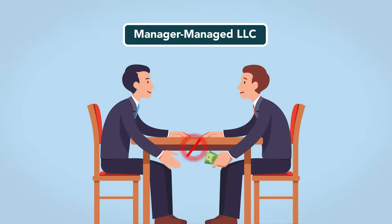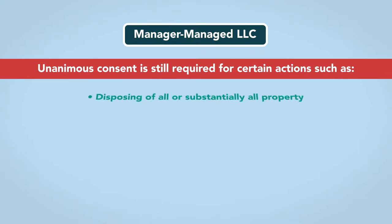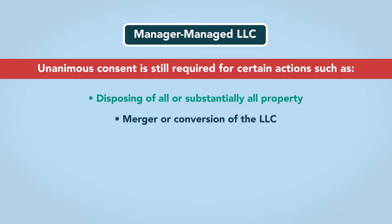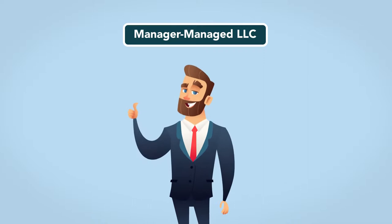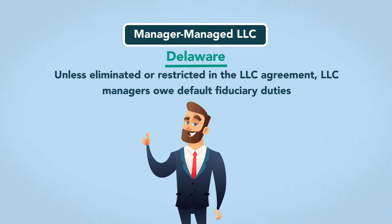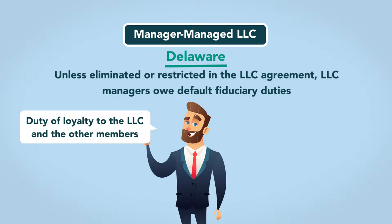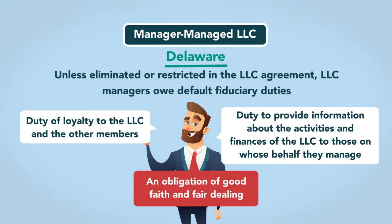Managers may not commit any illegal acts on behalf of the LLC. Unanimous consent is still required for certain actions, such as disposing of all or substantially all property, merger or conversion of the LLC, amending the operating agreement, or any matters outside the ordinary course of the LLC's business. Like members in a member-managed LLC, managers owe certain fiduciary duties to both members and the LLC itself. In Delaware, for example, unless eliminated or restricted in the LLC agreement, LLC managers owe default fiduciary duties such as a duty of loyalty to the LLC and the other members, and a duty to provide information about the activities and finances of the LLC to those on whose behalf they manage. There is also an obligation of good faith and fair dealing.